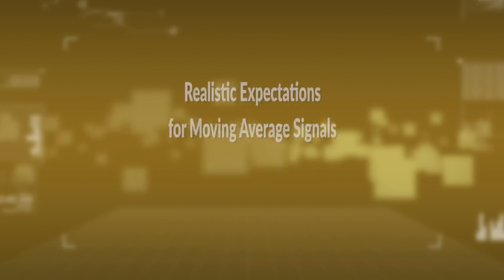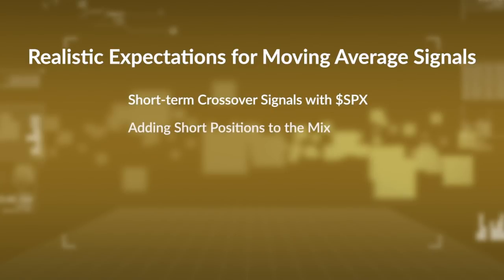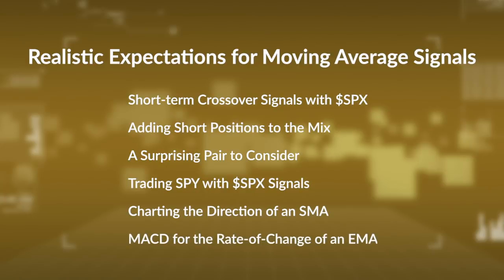Hello, this is Arthur Hill, Senior Technical Analyst with StockCharts.com, and today we're going to test various moving average pairs. We're going to first start off with the S&P 500, then we'll see if short positions add value or not. I also came up with a surprising pair or strategy to consider with moving averages. We'll look at trading SPX signals with SPY, and then I'm going to show you some chart tricks to plot the direction of an SMA and the rate of change of an EMA.